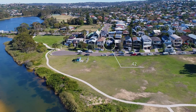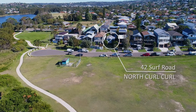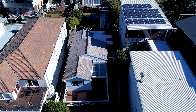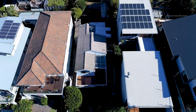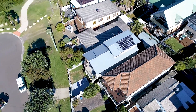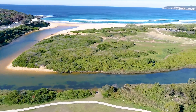Here we are standing on the block. It's a two-bedroom original beach weekender that could easily be leased out until you're ready to build. One of the great aspects of this property is its fantastic location and proximity to North Curl Curl beach, tucked away in a quiet cul-de-sac with a beach reserve frontage and pathway access.